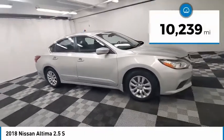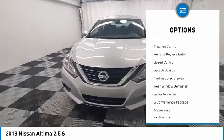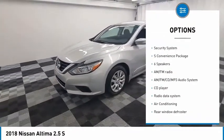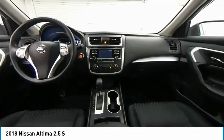This vehicle has less than 15,000 miles. Here are some of this vehicle's great options: electronic stability control, remote engine start, brake assist, traction control, remote keyless entry, speed control, splash guards, four-wheel disc brakes, rear window defroster, and security system.